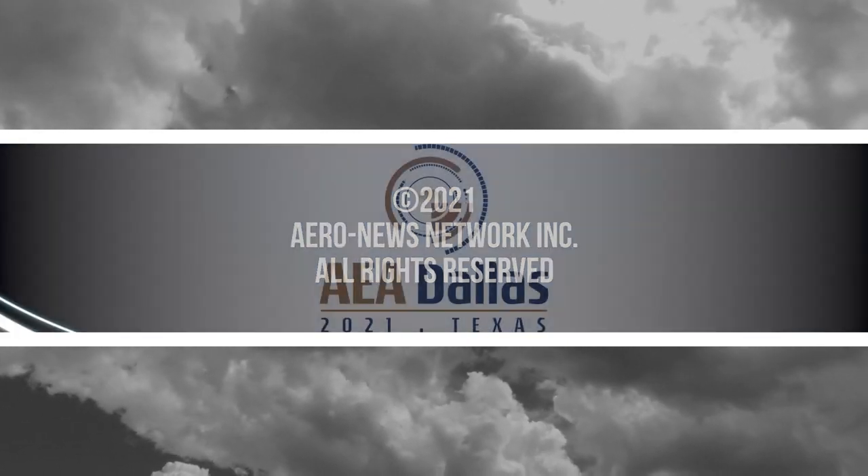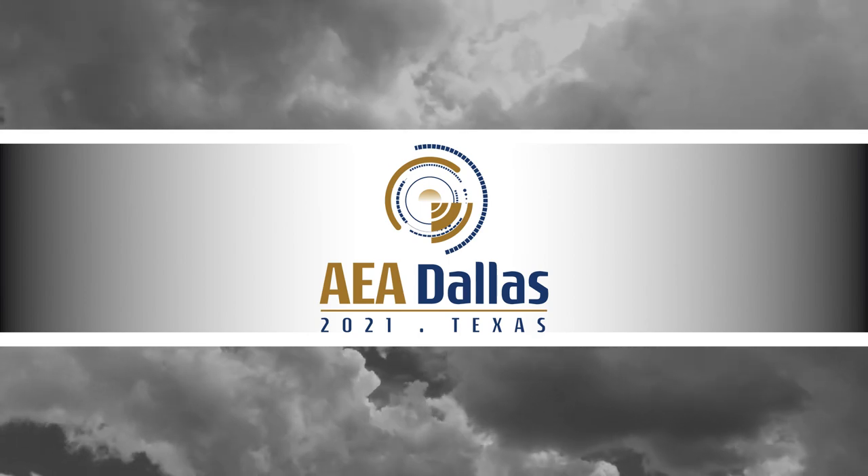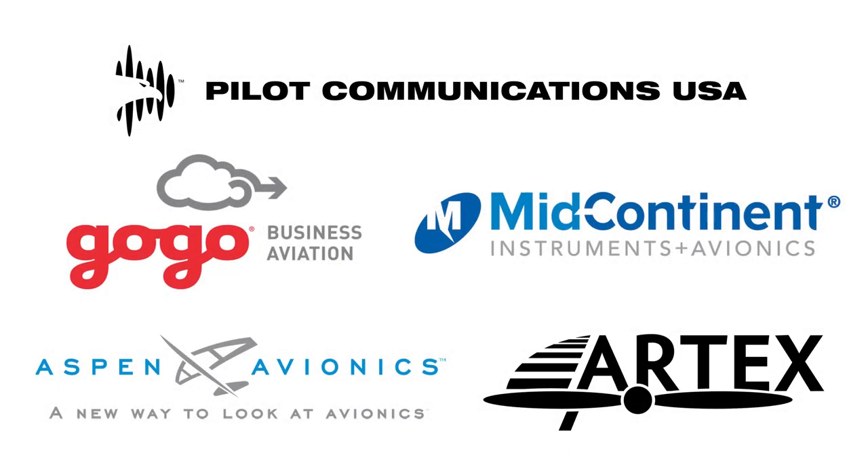Aero News Network's coverage of the 64th Annual AEA International Convention and Trade Show, live from Dallas, Texas, is brought to you in part by the following sponsors.